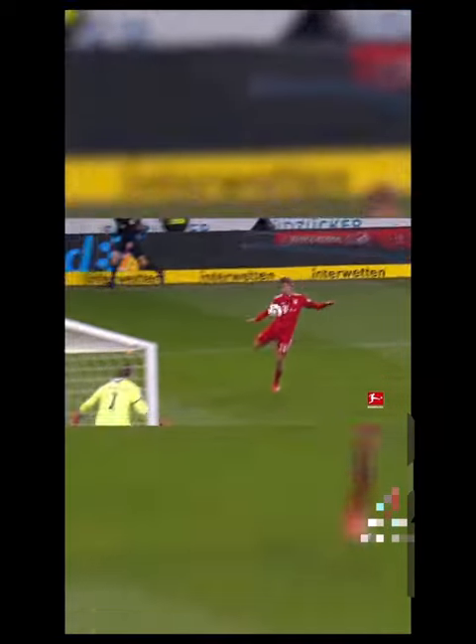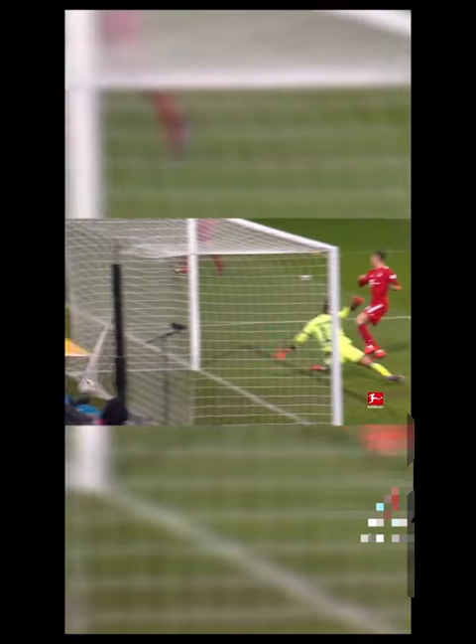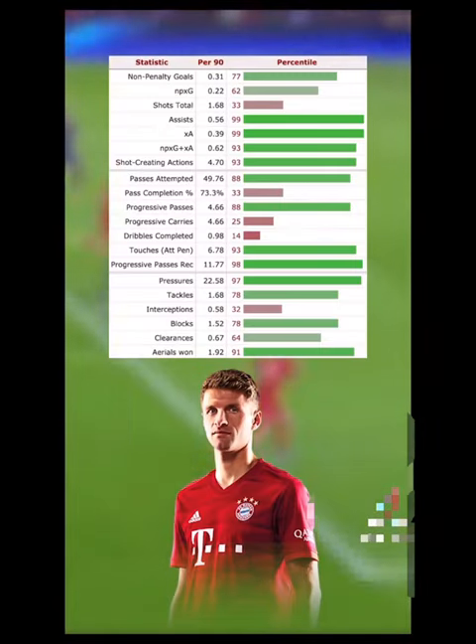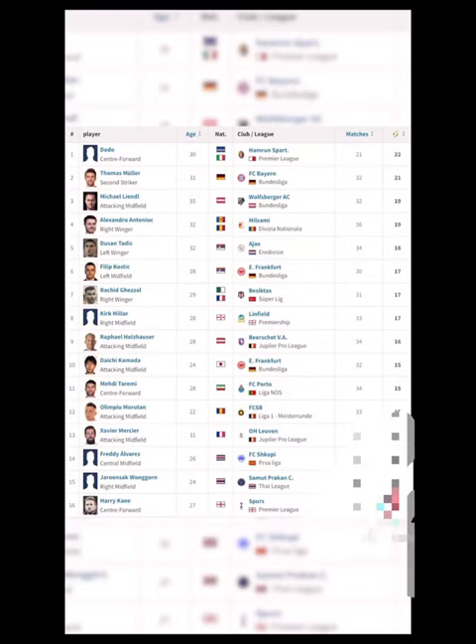Thomas Muller usually operates out on the right side and looks for space there, to give him a direct cross across the face of the area with his strong right foot. It's no surprise that Thomas Muller ranks top for assists per night in Europe's top 5 leagues this season, with 21 league assists, whilst Harry Kane topped the assist chart in the Premier League with just 14.